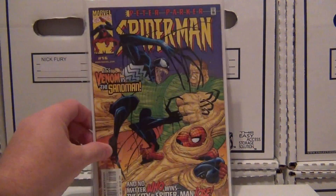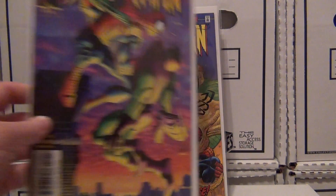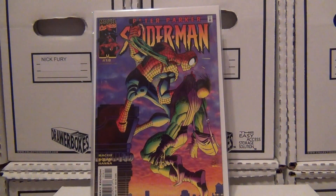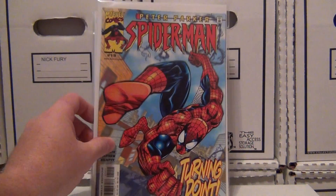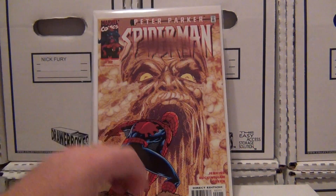Got issue 16 — Venom versus the Sandman and whoever gets in his way. Looks like issue 18, Spider-Man and Green Goblin, and issue number 19, and issue 22.